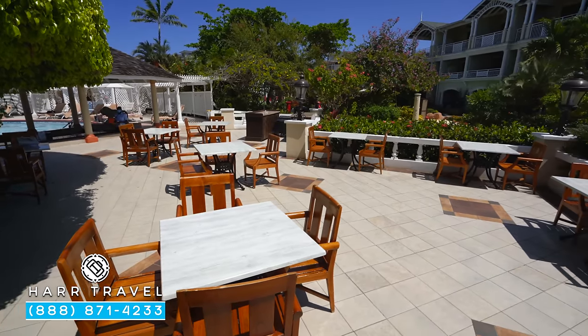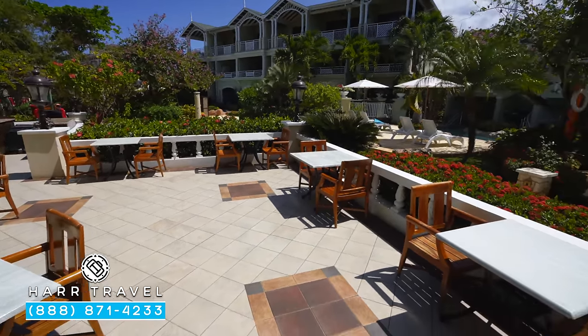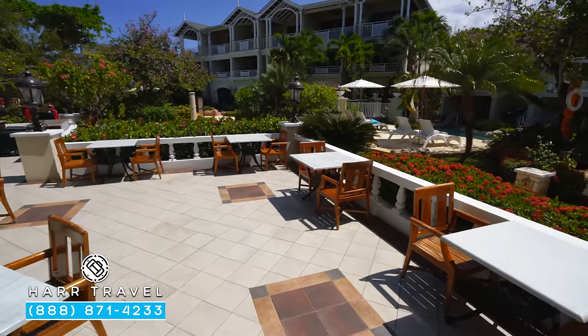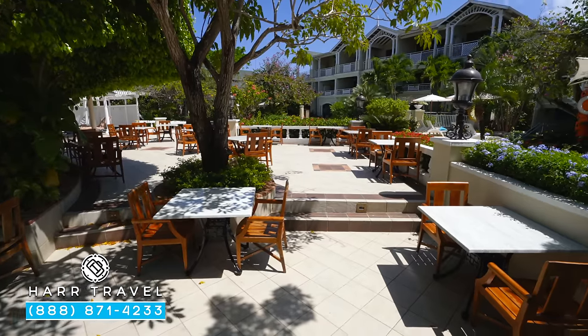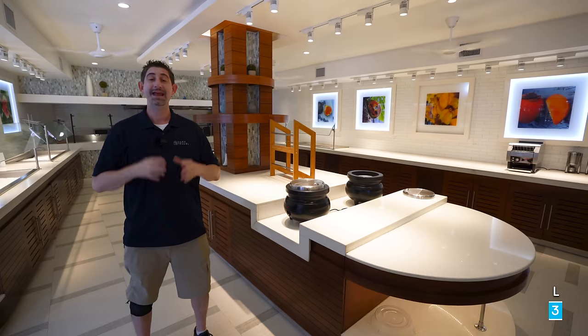On the far side of the lobby you're going to find La Tavola Italian cuisine. Every all-inclusive has an Italian restaurant, and this is in addition to the pizzeria. It's a great dinner option — outside and open air, so you've got that wonderful breeze coming through as you enjoy your Italian cuisine.